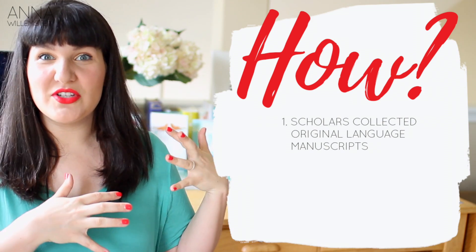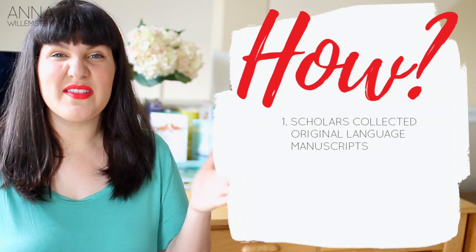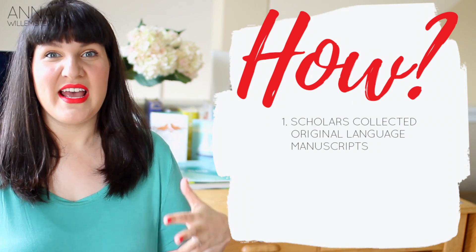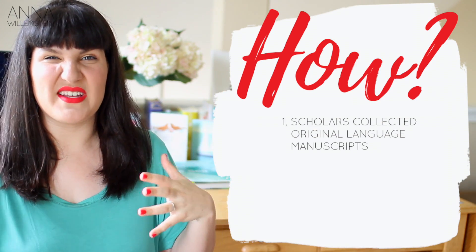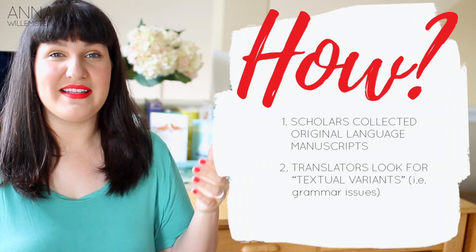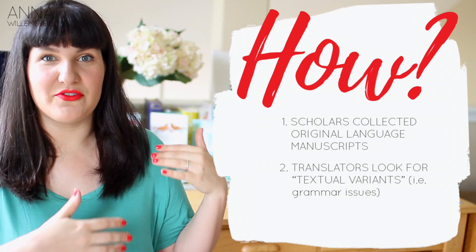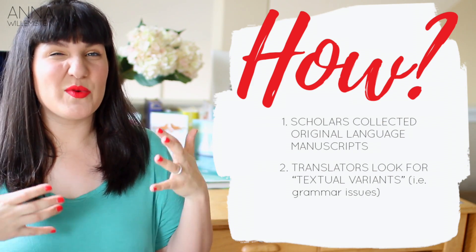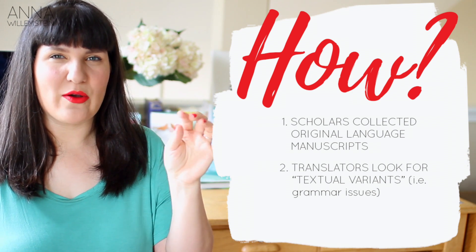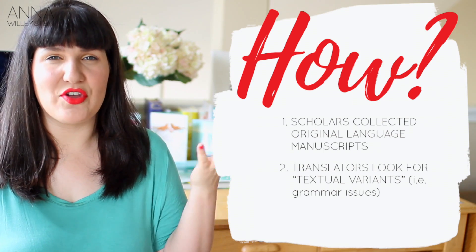Bible translators took all the manuscripts — the original language manuscripts of these different portions of Scripture. For instance, the New Testament has over 5,000 Greek manuscripts. So they take those 5,000 Greek manuscripts and look for any variants in the text. Monks and people within the church, a long, long time ago, were copying by hand because we didn't have a printing press. Sometimes when you hand copy stuff, a letter could be off and change a word, the plurality or singularity — just different things like grammar.